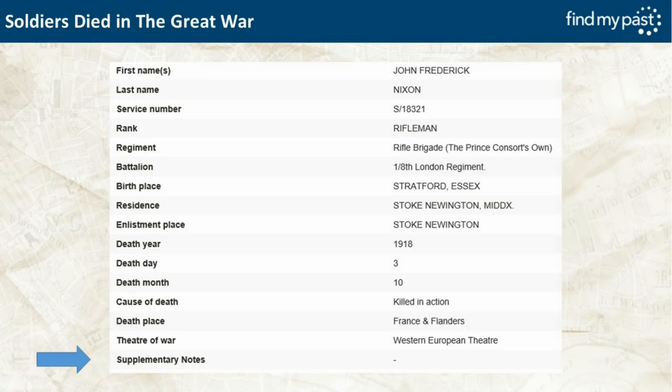Some Soldiers Died records also have supplementary notes, which may include details of gallantry awards or note that the man served with another regiment or battalion before going overseas. On the medal index card and medal rolls, the details shown are the regiment the man was serving with when he first set foot ashore in a theatre of war. He could have served with half a dozen units before travelling overseas and they won't appear on the medal index card, but that information sometimes appears in the supplementary notes on the Soldiers Died dataset.